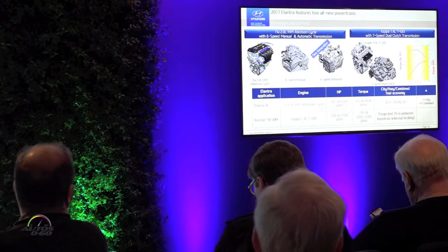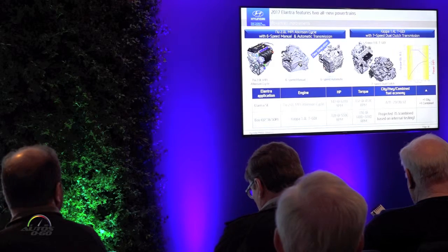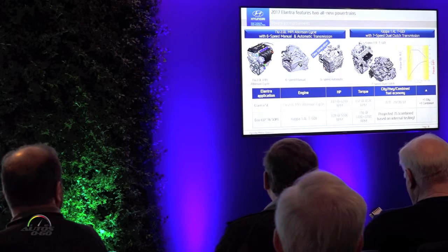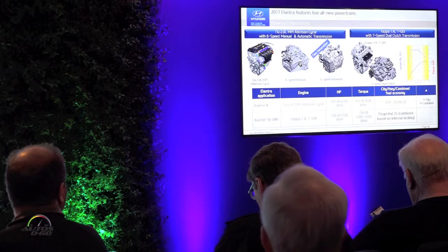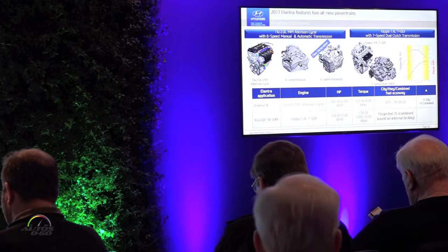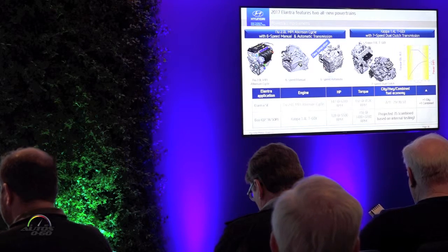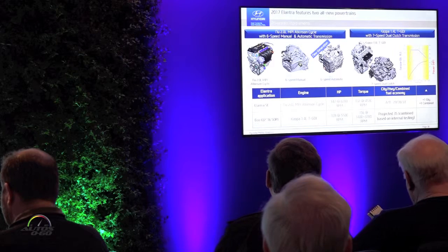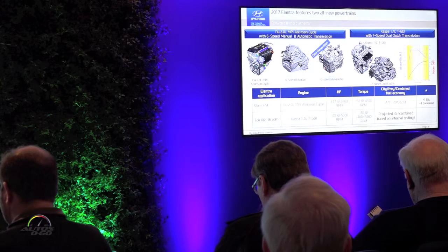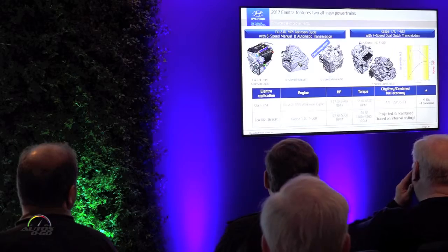Turning to powertrain — we're launching the all-new Elantra with two new powertrains. The standard powertrain is a 2.0-liter Atkinson four-cylinder paired with a six-speed automatic: 147 horsepower, 132 lb-ft of torque, rated at 29 city, 38 highway, and 33 MPG combined. The second engine, offered in the Eco model in a few months, is the Kappa 1.4-liter turbocharged GDI — 128 horsepower and 156 lb-ft of torque at only 1,400 RPM. Though not yet fully certified, we're expecting approximately 35 MPG combined.